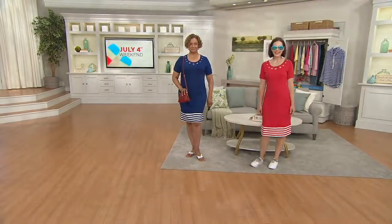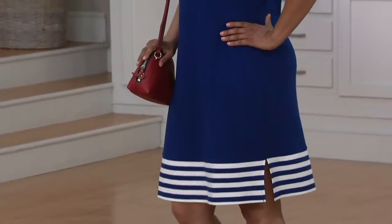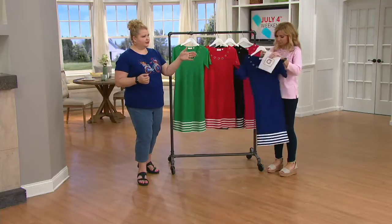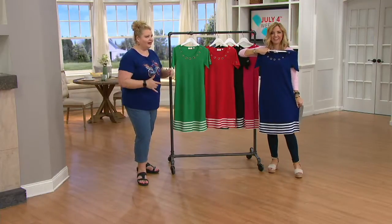No shapewear needed underneath this. It's enough of a gauge in that cotton-poly that it acts almost like a visual eraser to anything underneath — but it isn't cardboard or stiff. You want to get your normal size in Quacker Factory. Sue is 5'9" and wears our medium; Amy is 5'8" and wears our double extra small.